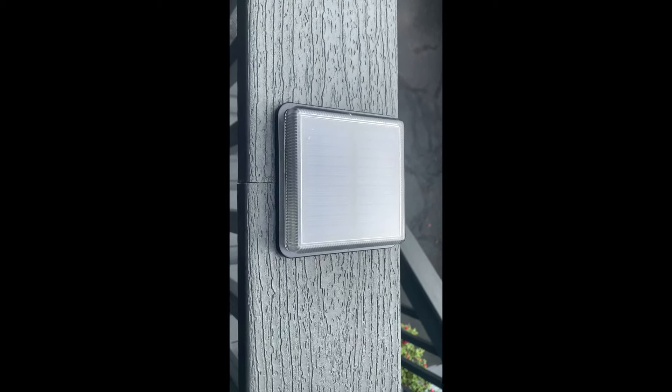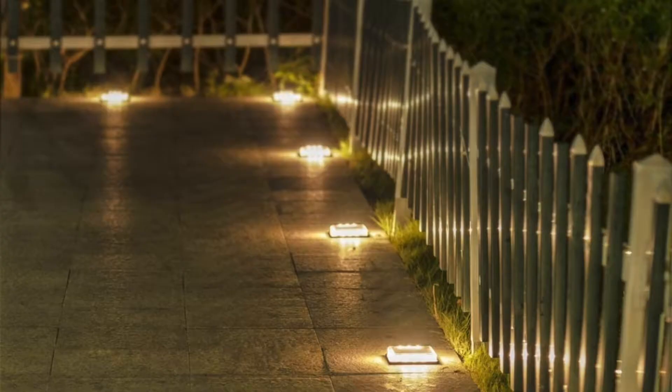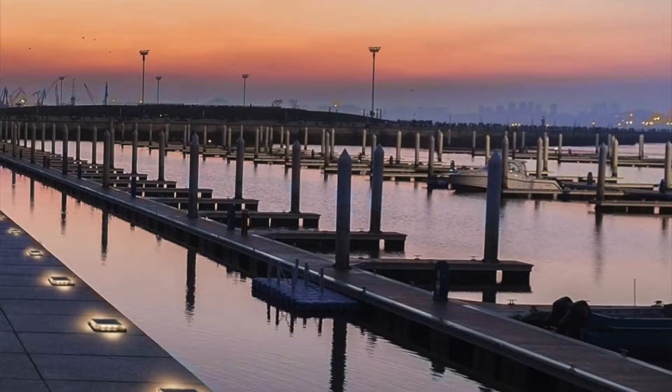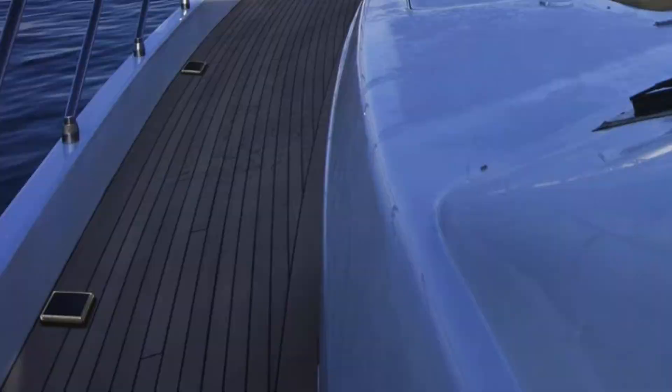These lights are ideal for illuminating paths, decks, docks, boats, driveways, and roads. They're cost-effective in the long run, easy to install, and require absolutely no wires or maintenance. That's great especially for someone like me who doesn't know much about wiring. Buy yours now — you will not regret it.